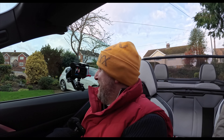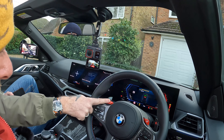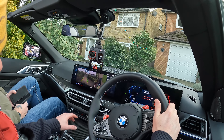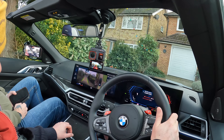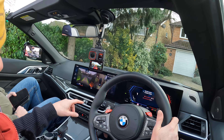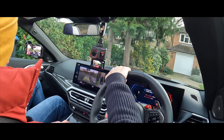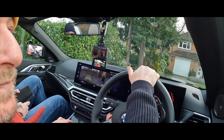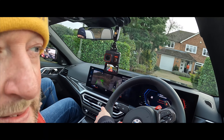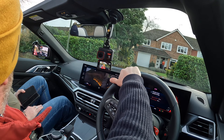Right, here we go everybody — we're inside a BMW M4 Competition Convertible. To turn it on, hold the brake and push the start button. We've got the 360-degree camera display on screen. I'm reversing out of the drive so I've got to be a bit cautious, but the 360 camera is great. Off we go.